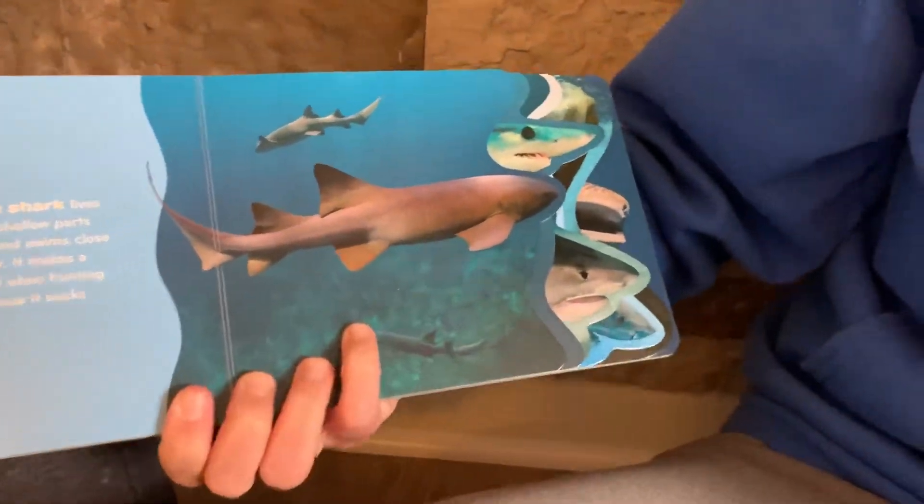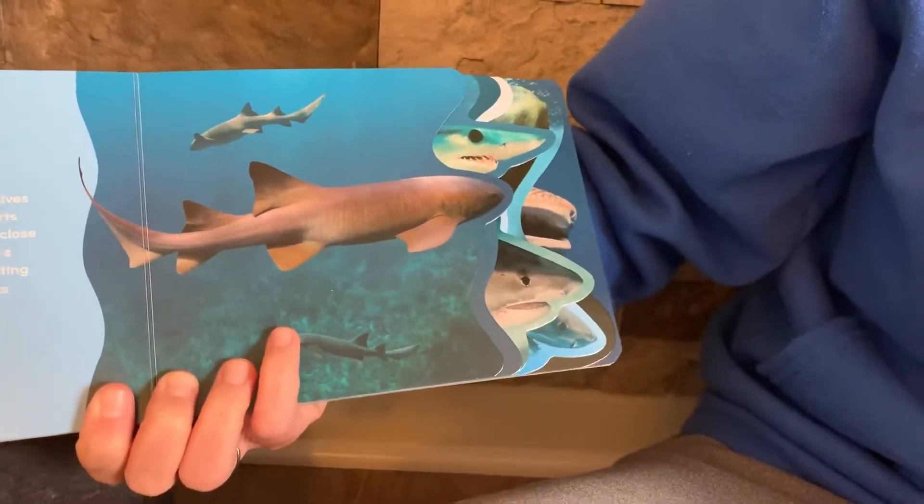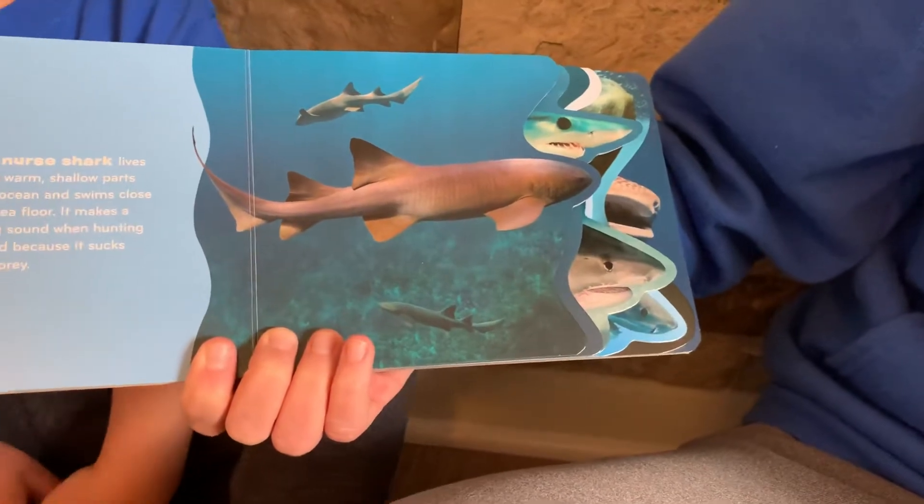The nurse shark lives in warm, shallow parts of the ocean and swims close to the seafloor. It makes a sucking sound when it hunts for food.